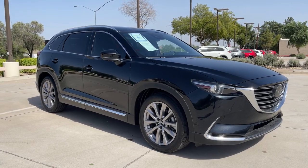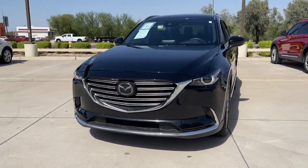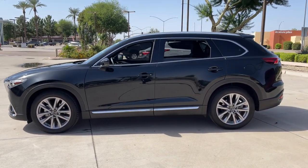Look no further than the 2020 Mazda CX-9. This vehicle still has fewer than 15,000 miles on the clock, so it won't last long. Here's a talented family hauler designed for driving enthusiasts — the CX-9.